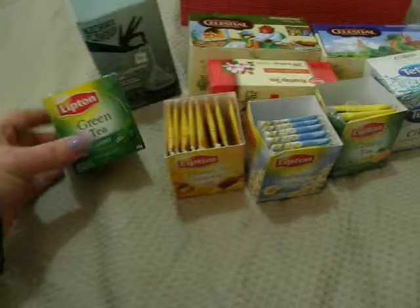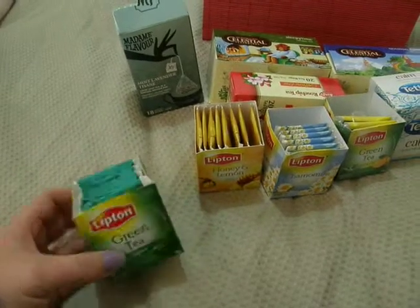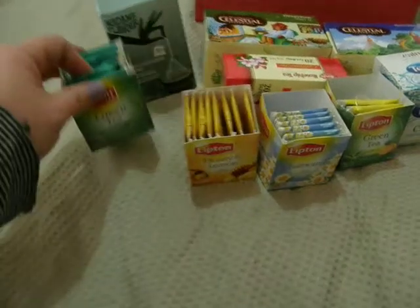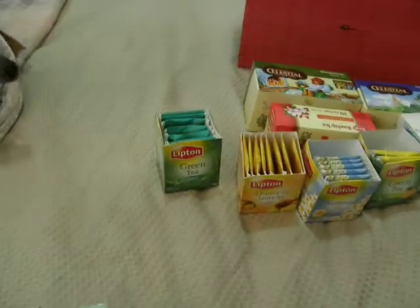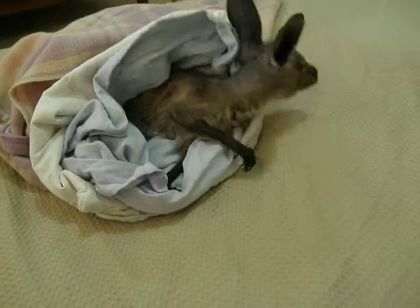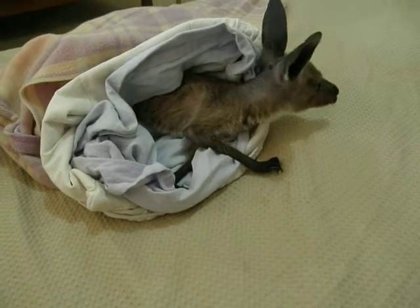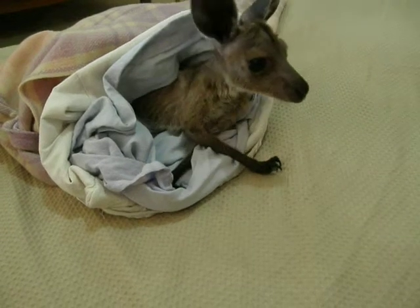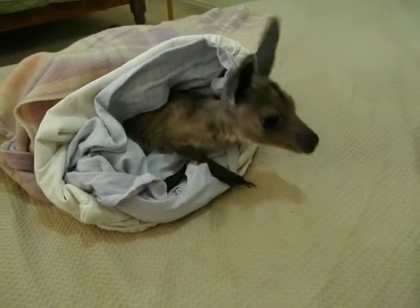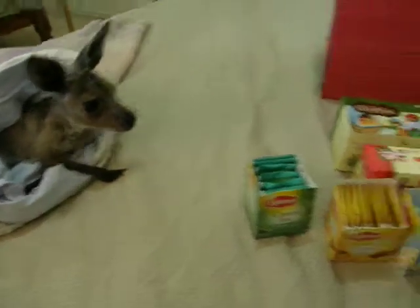First off we have just Lipton green tea mint flavor, really really nice. Also there's Luna, she wants to get in the photo as well. Luna is our seven and a half month old orphan joey. I'm just waiting for her bottle to cool down so I can feed her, so she can smell the tea and it's beautiful.